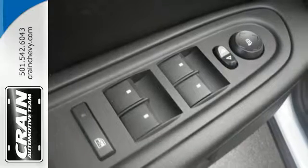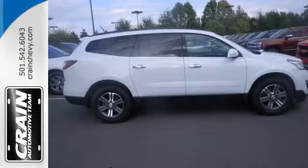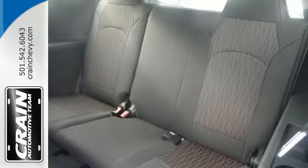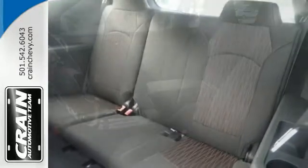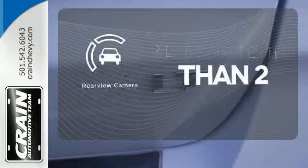Stay connected on every escapade with OnStar 4G LTE capability. The long haul is much more pleasurable with Bluetooth, USB port, and auxiliary audio input, Sirius XM satellite radio, and a color touch screen media display. The backup camera gives you a clear picture of what is behind you.